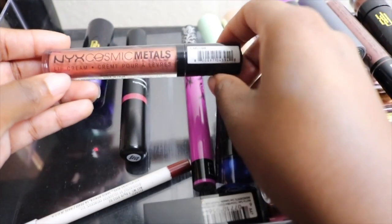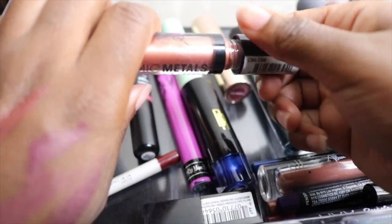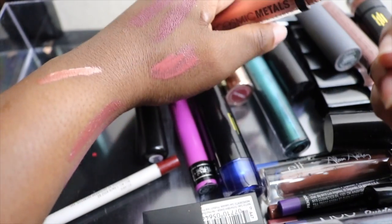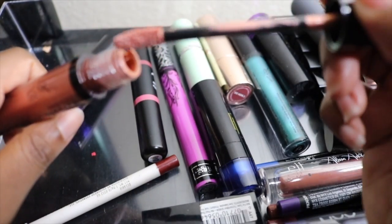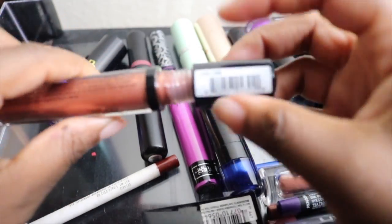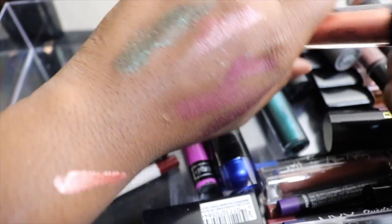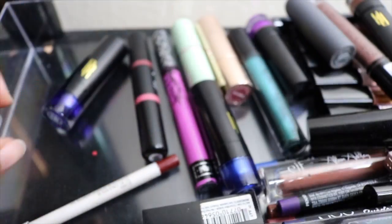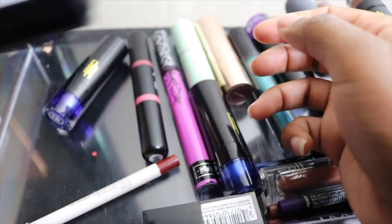Next I have my NYX Cosmic Metals lip color. At one point I was really into this, but I haven't used it in forever. You can see the swatch right here — the light is really picking it up. I think I may give this to my niece. Metallic lips just aren't my thing anymore, so I'm getting rid of this one.